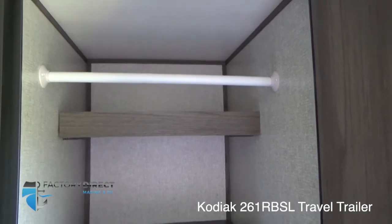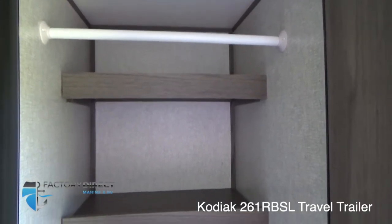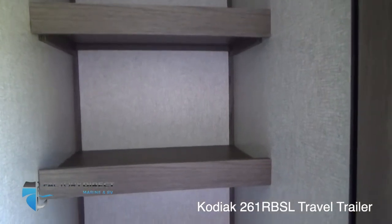Right here toward the entrance of the unit, you also have this area that doubles as a wardrobe as well as tons of shelf space — just more room for all the items you're going to bring with you.